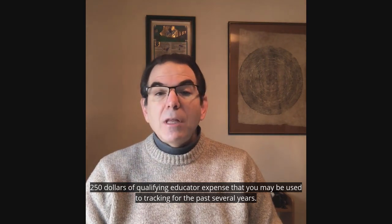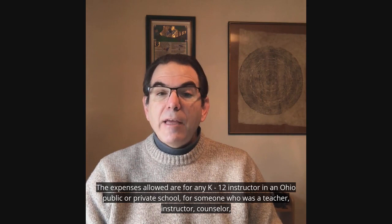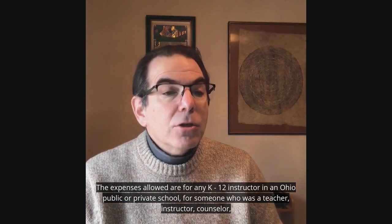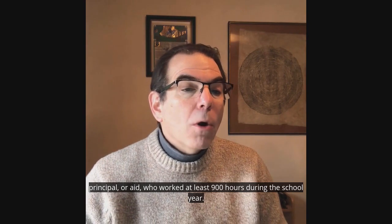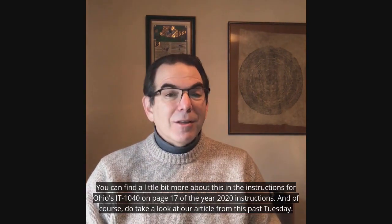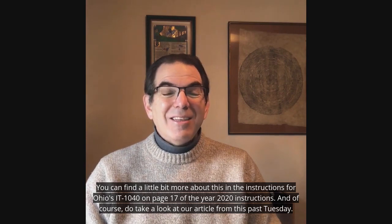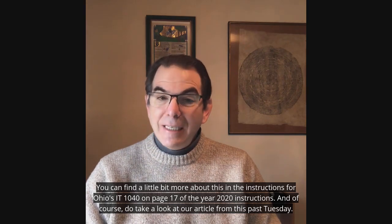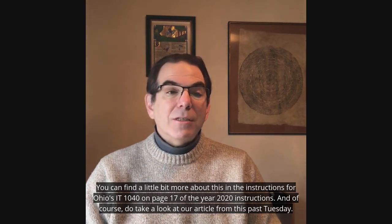The expenses allowed are for any K-12 instructor in an Ohio public or private school — for someone who was a teacher, instructor, counselor, principal, or aide who worked at least 900 hours during the school year. You can find a little bit more about this in the instructions for Ohio's IT 1040 on page 17 of the 2020 instructions.